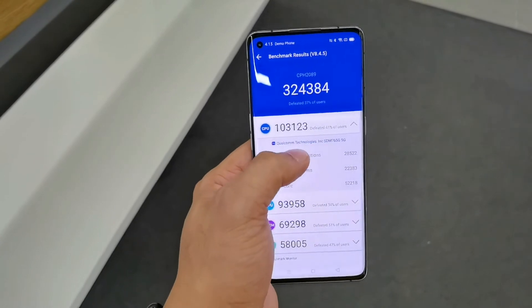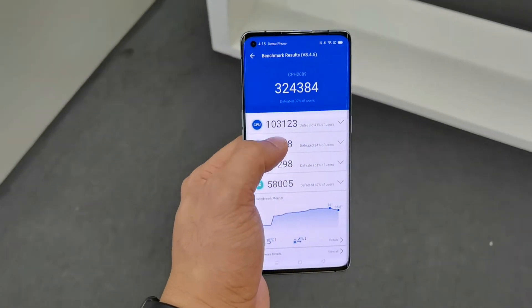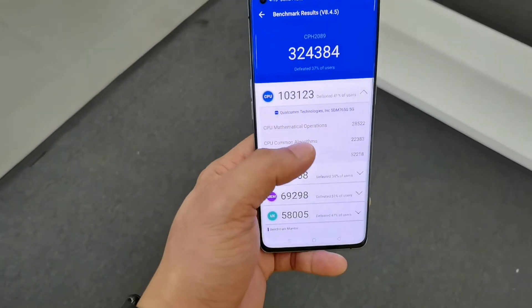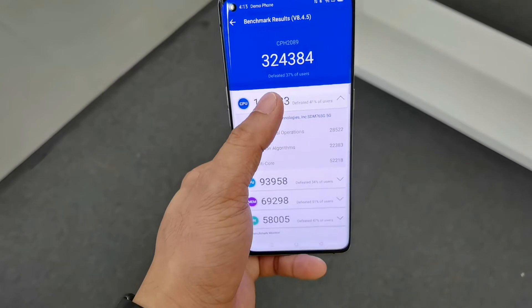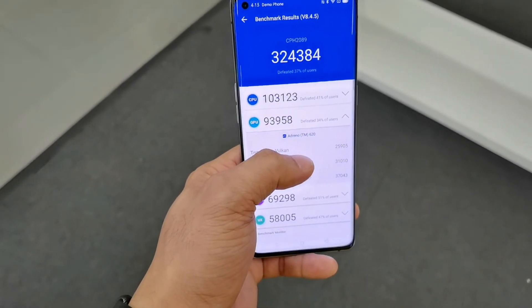Here is the result after we tested the benchmark of the new Oppo Reno4 5G. Since it has a mid-range chipset, the score is 324,384. I'm not really satisfied with the score of this phone.